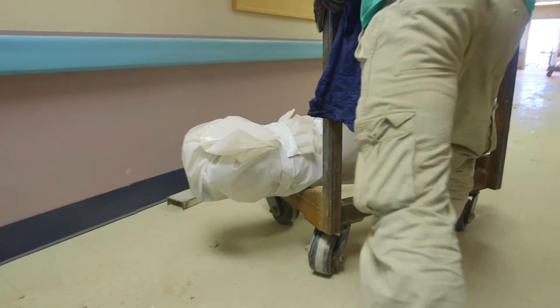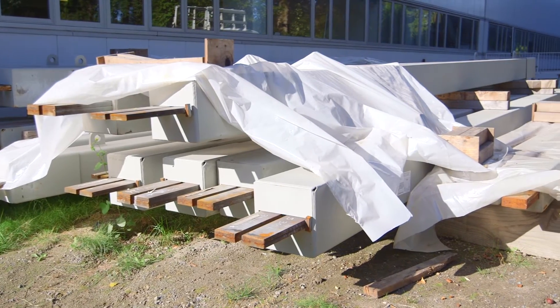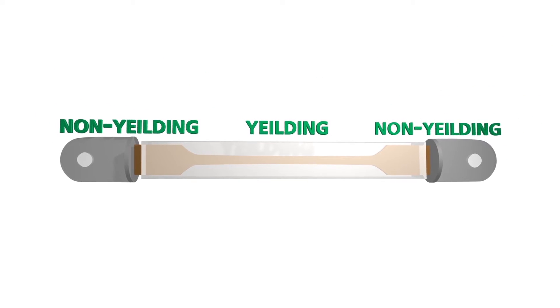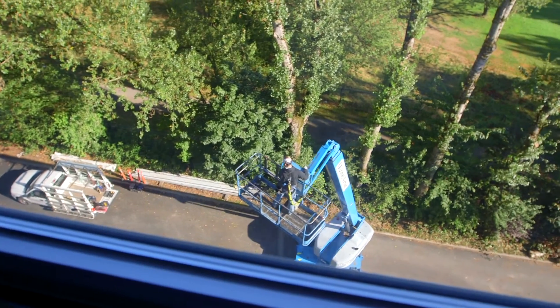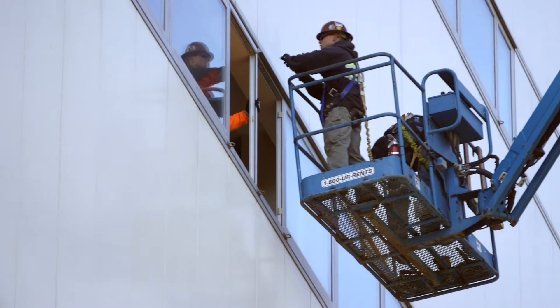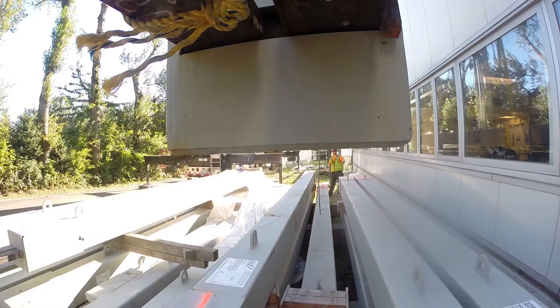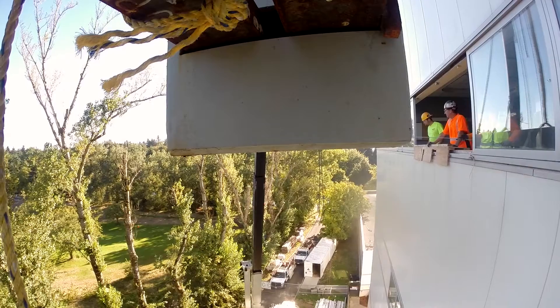With the old bracing removed, preparations could be made for the installation of the new Buckling Restraint Braces, or BRBs, which are designed to allow for controlled movement of the structure during a seismic event. To create a pathway for the massive BRBs to be brought into the building, exterior windows were temporarily removed. Then, from a secure location, a series of delicate crane picks were performed.